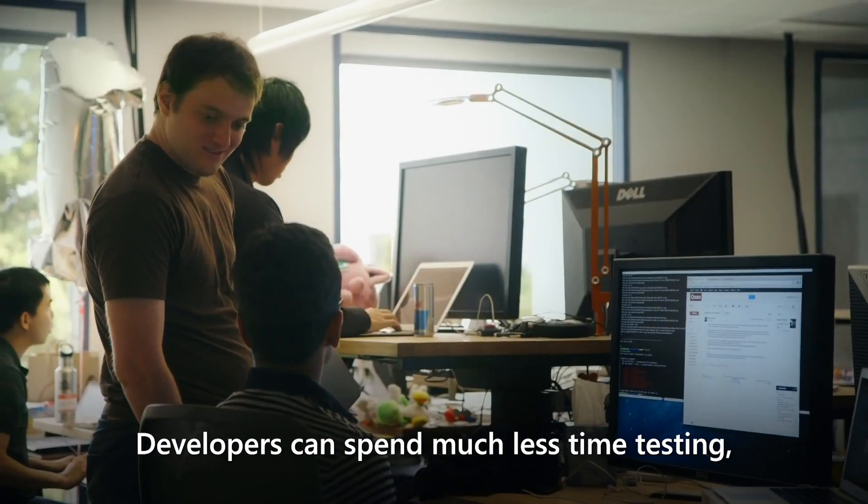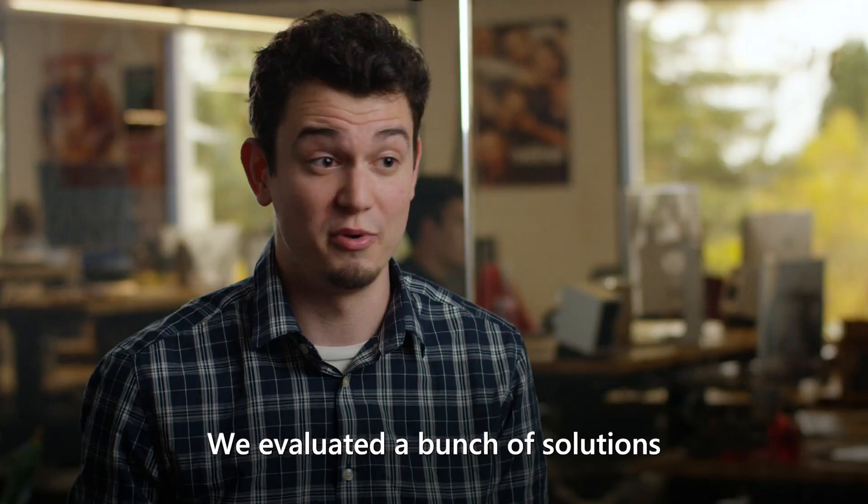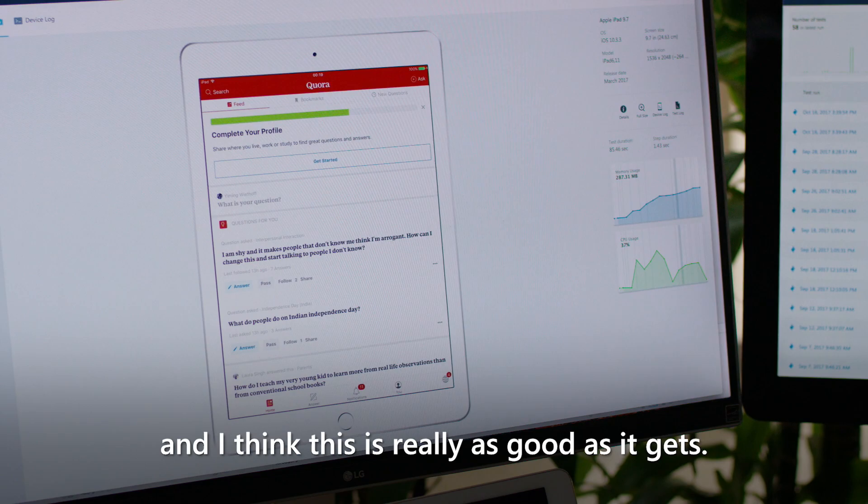Developers can spend much less time testing and more time focusing on developing new features and pushing out code. We've evaluated a bunch of solutions, and I think this is really as good as it gets.